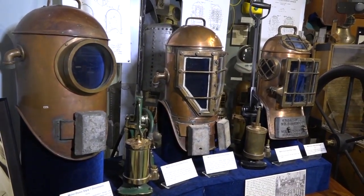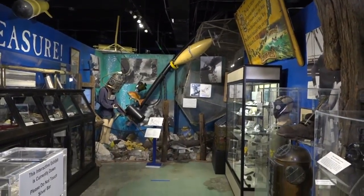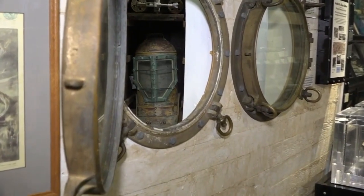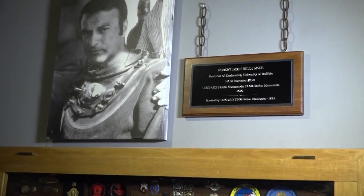Two divers that used the Miller Dunn helmet were Art McKee, who dove in a Type 3 helmet in his treasure diving pursuits here in the Florida Keys, and William Beebe, who used the style too and was a marine biologist — the first to really study marine animals in their natural habitat. Here in the museum, you can see a recreation of his lab, which you can peek into through these portholes.